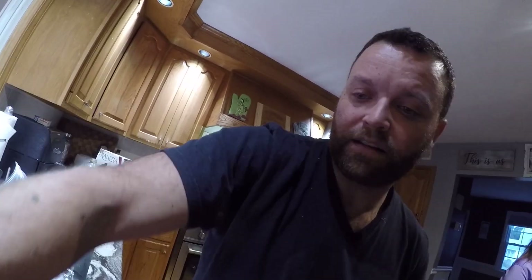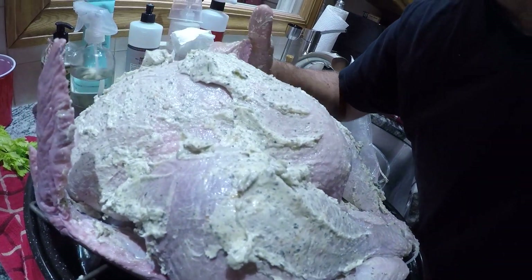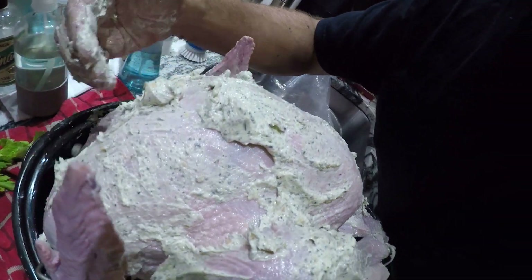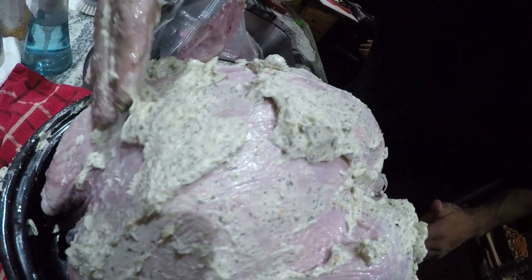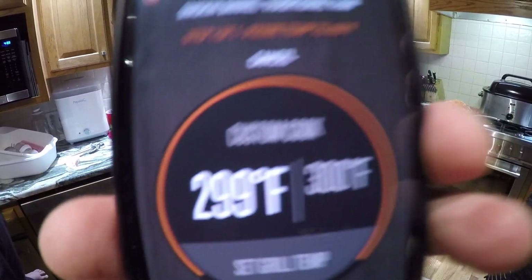Dry herbs basically — rosemary, thyme, fennel seed, butter, and garlic. It adds a little bit more flavor beyond what the brine had. The brine is going to help tenderize the meat, and this rub is going to help add flavor. It's time to go out!